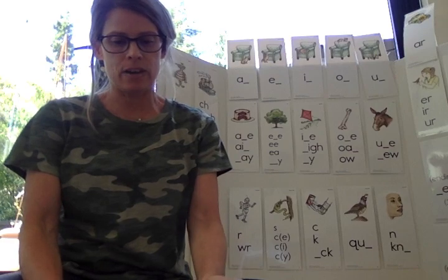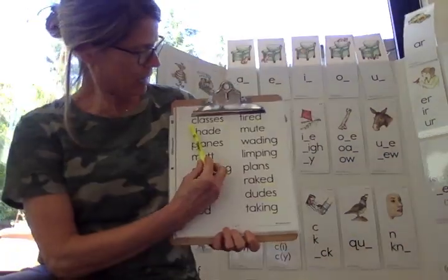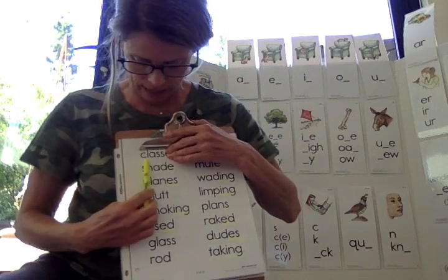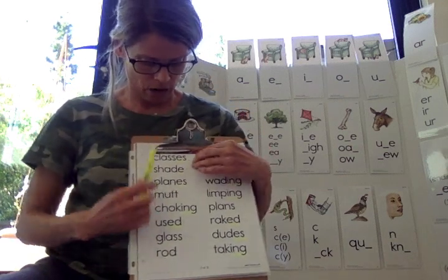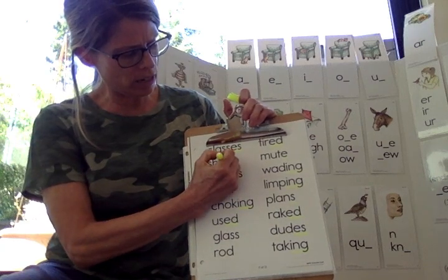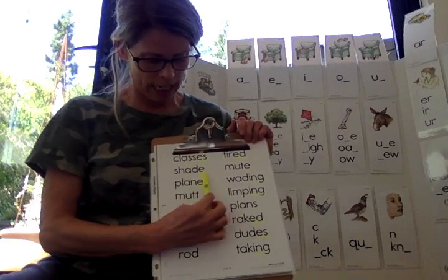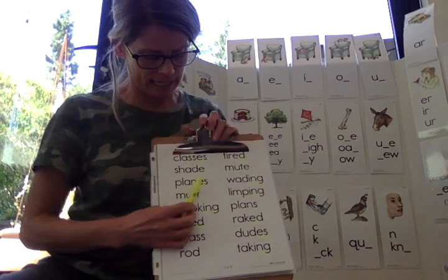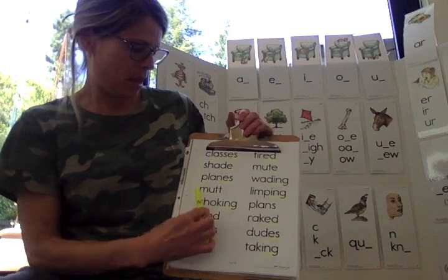We're going to read our mixed list now. I'm going to maybe cover some of the endings so it makes it easier for us to read. We know that this is cl-ass. Classes. I like my classes. I want us to notice that we have an E at the end, and we know that sometimes when there's an E at the end, it jumps over and tells the A to say its name. So we have pl-a-n's. Plains. The E-S — remember they took away the E from plain. Plains.